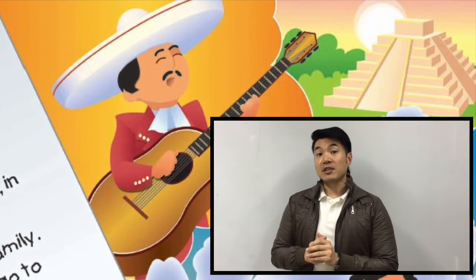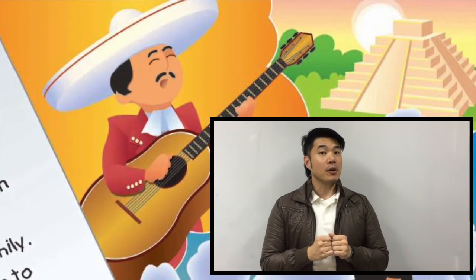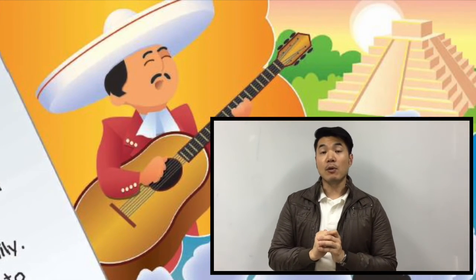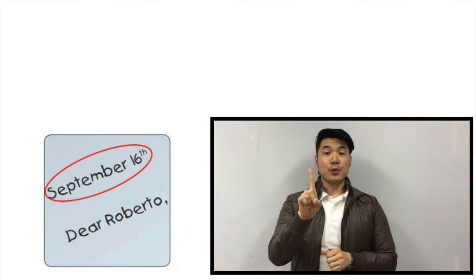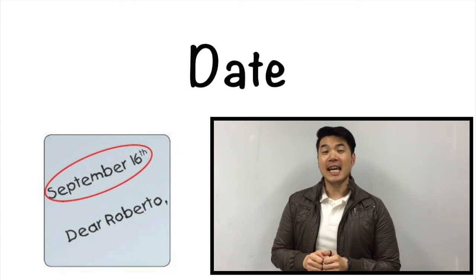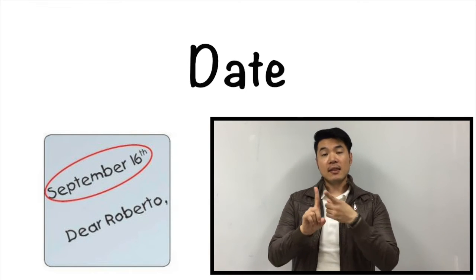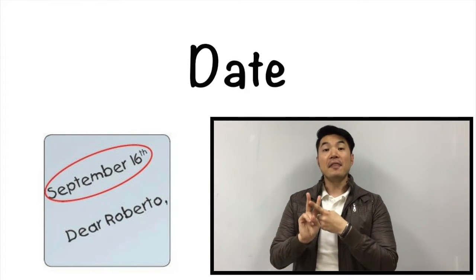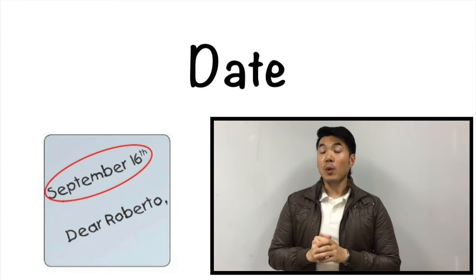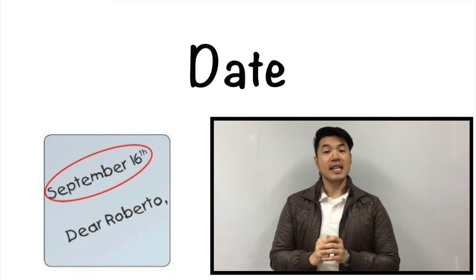Before we actually learn how to write a letter, let's go ahead and learn the vocabulary words for this story. There are four vocabulary words that were part of the story. The first word was date. Can everyone please repeat after me? Date. The date is going to tell the day and the month that the letter is going to be written. You can also add the year if you want. Remember students, this is the first part of a letter.